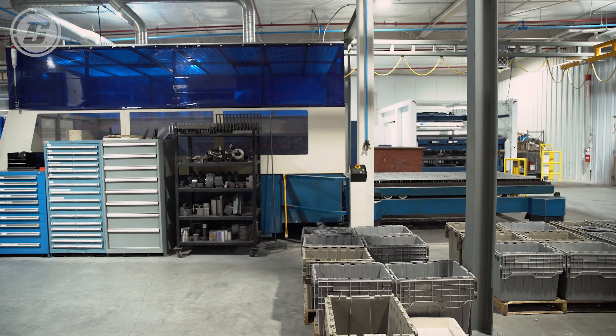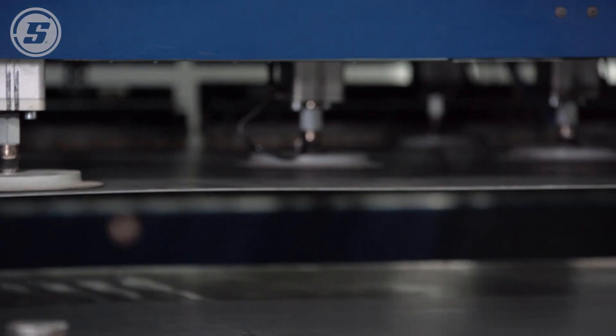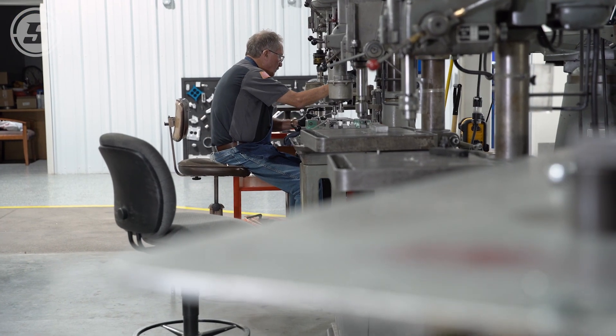We have more capacity, better flow of materials in and out of the shop, and we're more efficient at what we can do with our daily jobs. We tried to cover all the bases of everything we could to make it a great working environment.